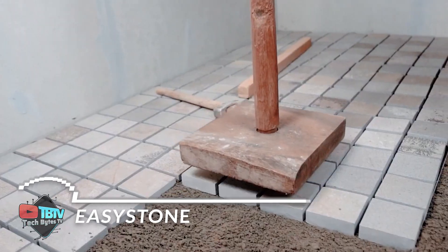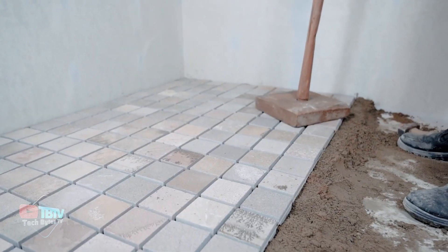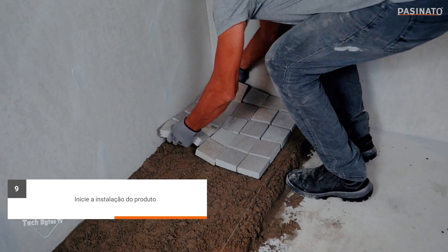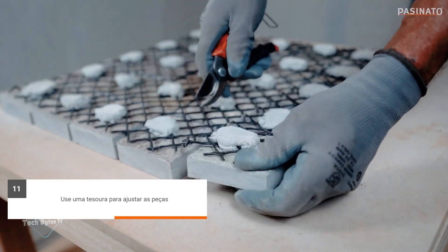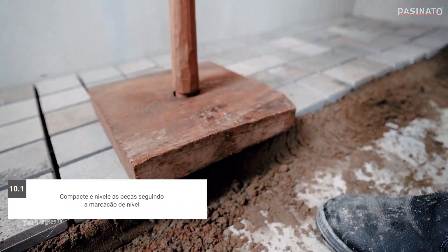If you want to improve your construction skills, check out these great new techniques. Easy Stone System represents an innovative fusion of ancient paving techniques and the latest technology. In its production process, expert craftsmen work with natural stone from Brazil, which they then combine with plastic mesh. This process results in blocks that are not only charming, but also surprisingly easy to install.